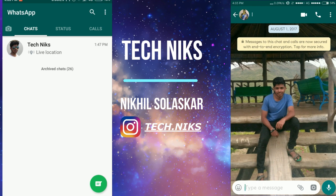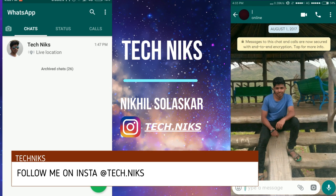First, you have to update your WhatsApp from the Play Store — that is the first step. If you are a beta tester, these updates will be available to you right now. If you don't know how to become a beta tester for any app, there is a link on the i-button you can check out.